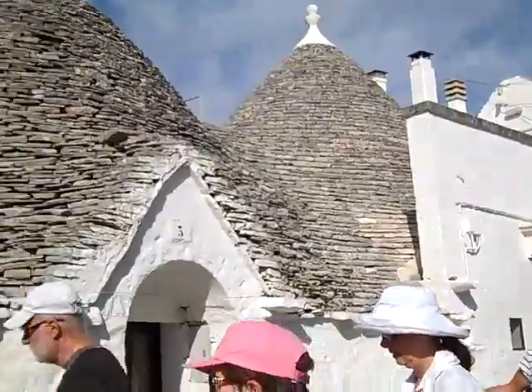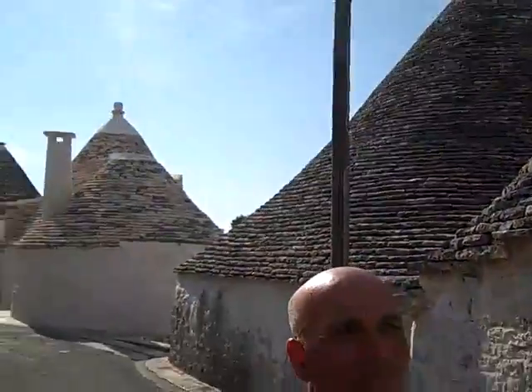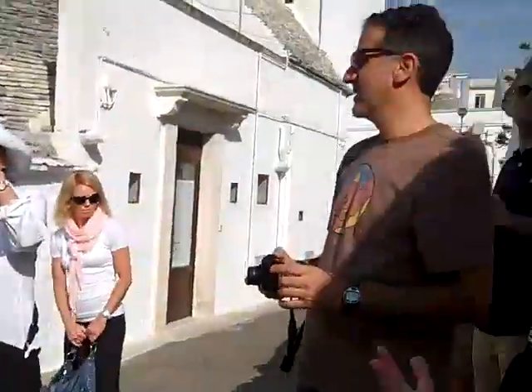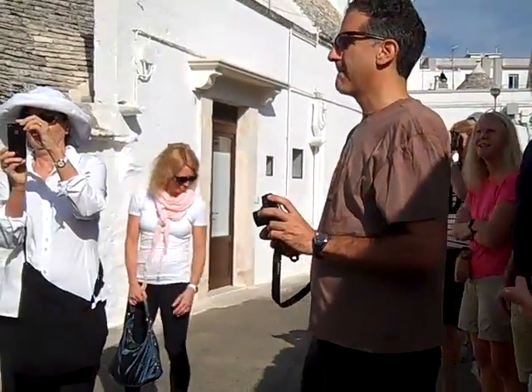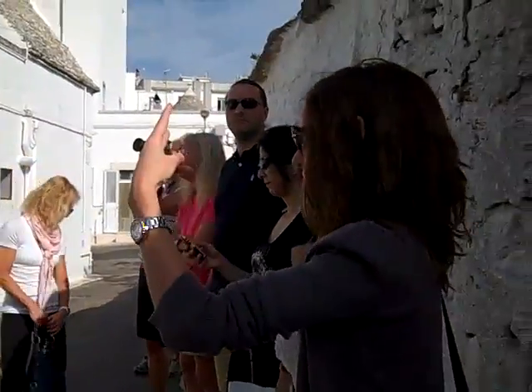There was a lady who asked me about the stones. She asked me: how can the trulli be standing if there's no cement between the stones? This is a very interesting question, because under the first layer of stones called Chiancarelle, there are other two layers.